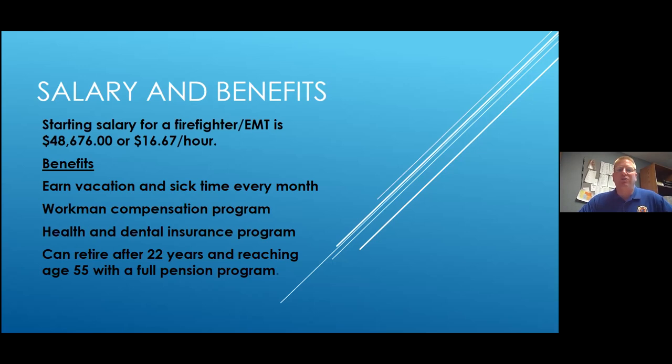I hear from people that with the starting salary you can make more in another career, and that is absolutely true. But the pension is what a lot of people like about it. Most people who work in fire departments, police departments, or EMS aren't doing it primarily for the money — we like to have enough to live on, but we're really doing it because we like to help people and enjoy the variety of calls.